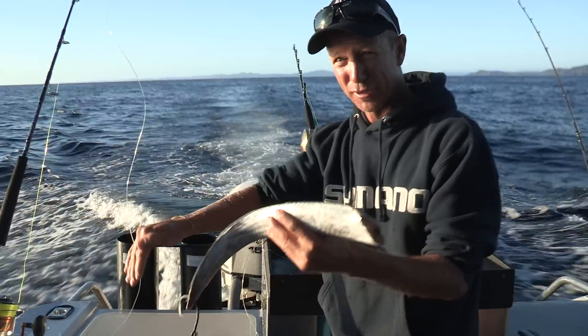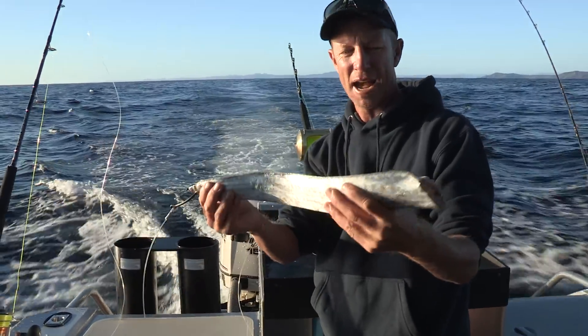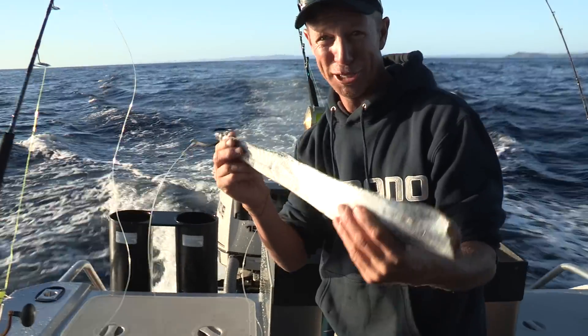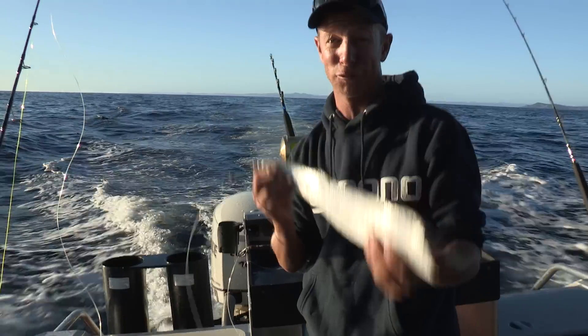Now a swordfish, also living down in deep water, feeds by using its bill to attack. There's probably not a more perfect target than the long slender frost fish. But more so why I think it's a good bait is that every single swordfish that I've ever cut up to eat, every single one has had frost fish inside it.